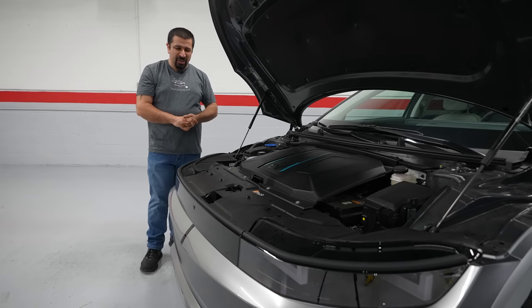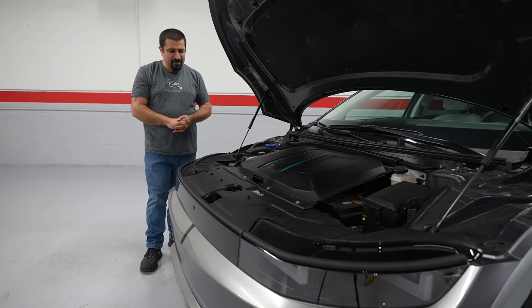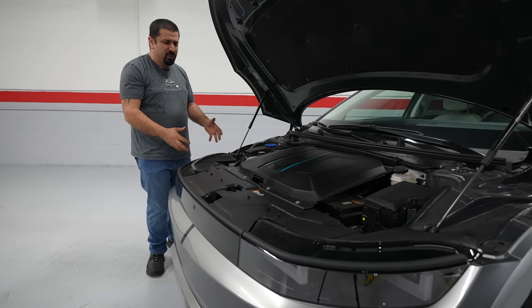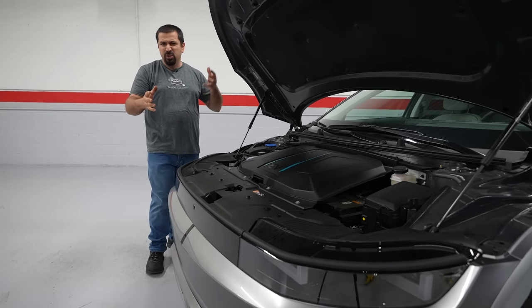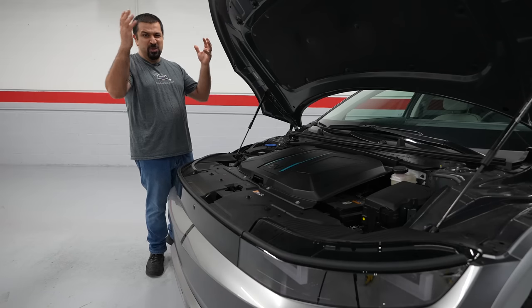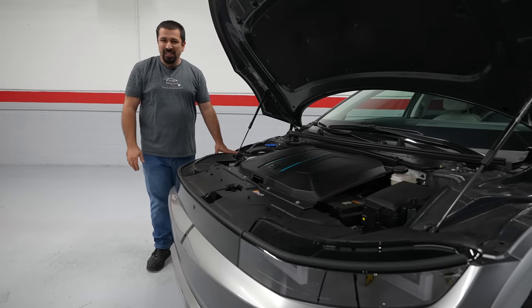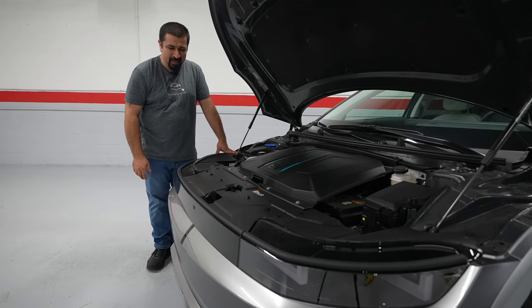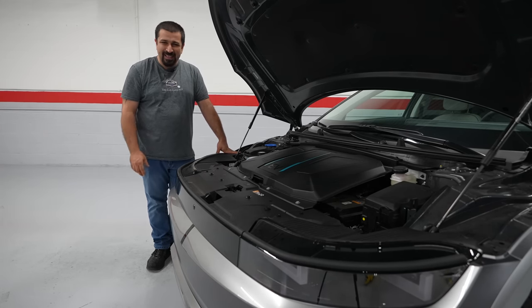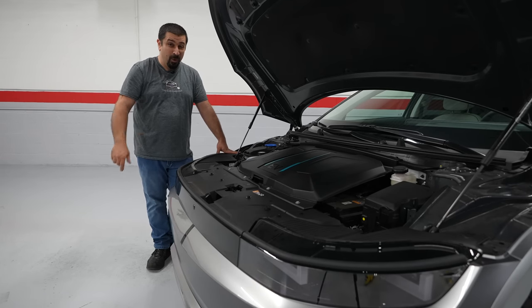There is a lot of technology in the Ioniq 5 and things are very complicated. People are extremely happy that we finally have electric cars — we can get rid of the internal combustion engine, its problems, emissions, oil changes, transmission fluid changes, spark plugs and all that mess. But guess what? Things are probably a hundred times more complicated here. Let's talk about some key highlight features of the Ioniq 5 and you'll see what I mean.